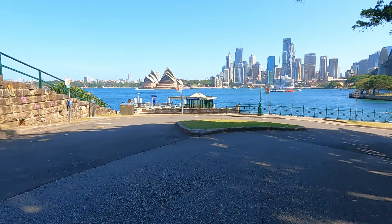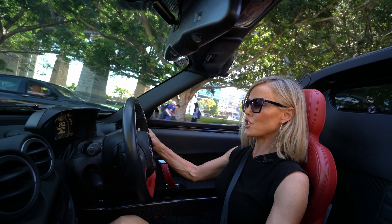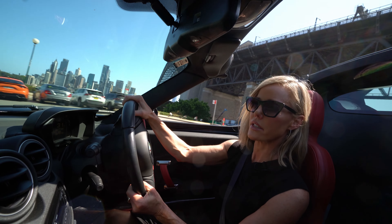Let's talk about drive modes. DNA here — it's not a genetics thing; it stands for Dynamic, Natural, and All Weather. Let's put it in Dynamic. Yeah, different feel again.